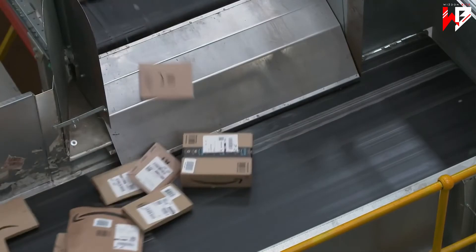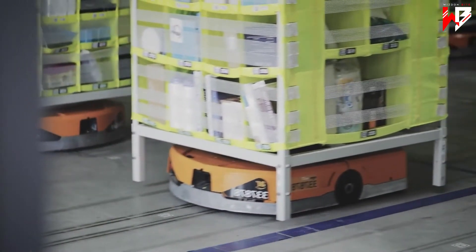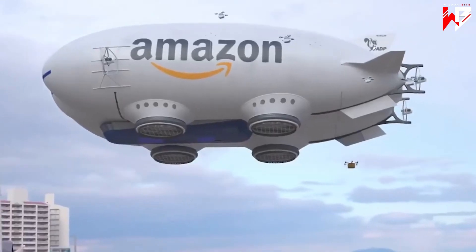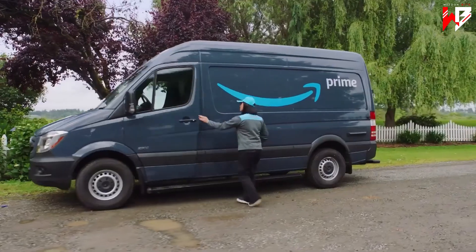Whatever the future brings — Amazon's new 40 million dollar robotics lab just outside Boston, or its tantalizing patent for airship-like floating fulfillment centers — one thing can be guaranteed: as long as we're all buying, Amazon will keep on delivering.